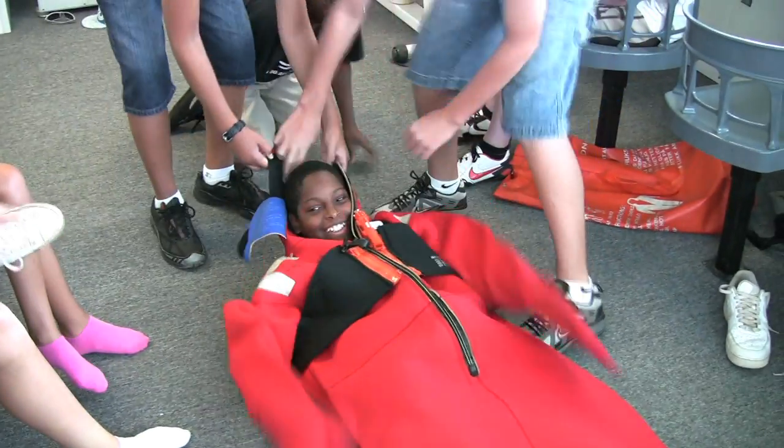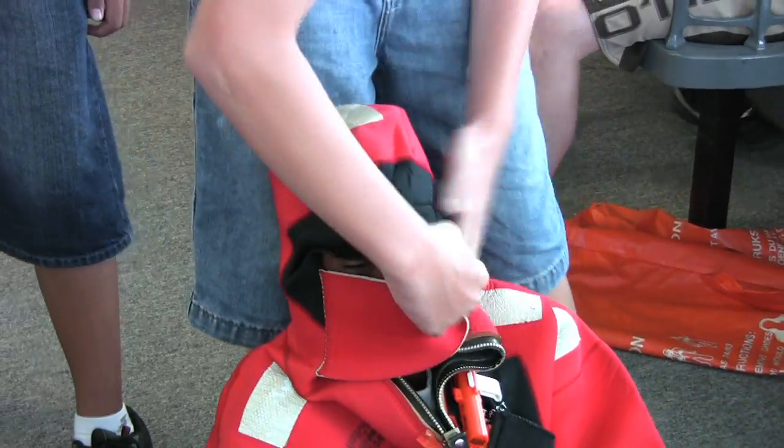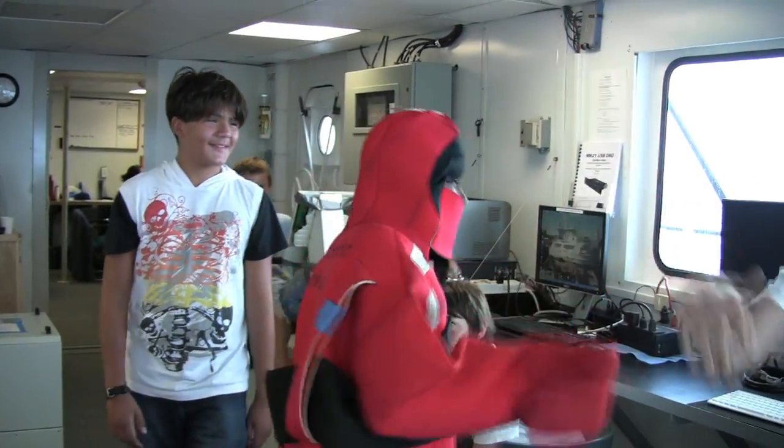Once you've got your legs inside, slide your arms in as well. Then with a little help from your friends, do up the front zipper and the hood. Now Fahim did well getting into his in about 3 minutes, but the crew practiced so much they can put one on in under 30 seconds.